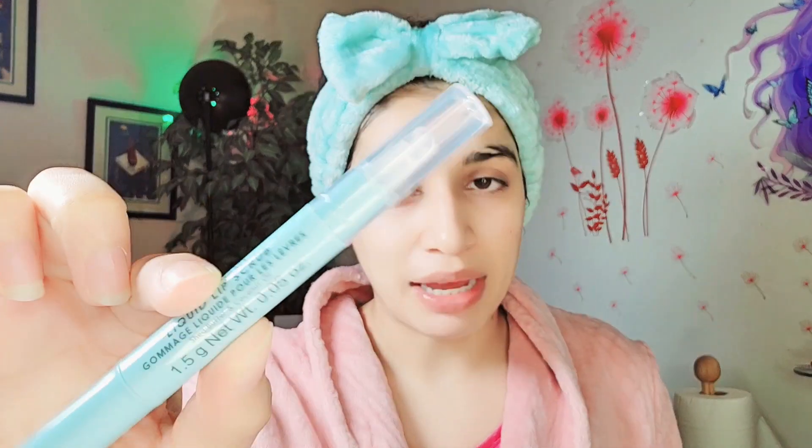You should wear it as a mask — apply it and leave it for 2 to 3 minutes. Or you can scrub it, or massage it with your finger. Shea butter and coconut oil hydrate and exfoliate the lips. In the market, there are many lip scrubbers that exfoliate and remove the upper layer of the lips.